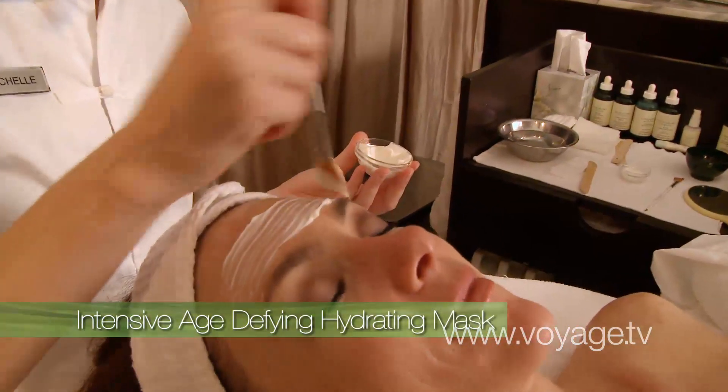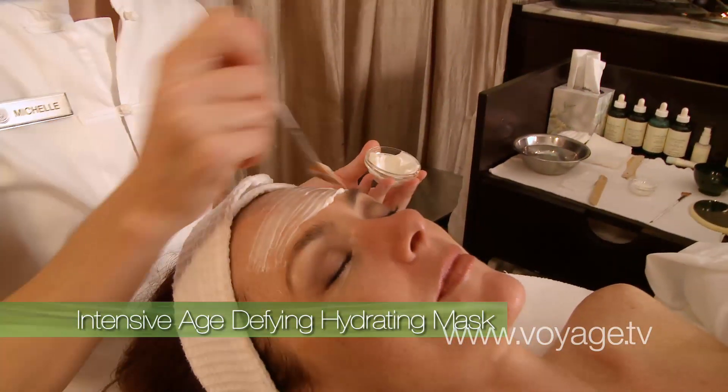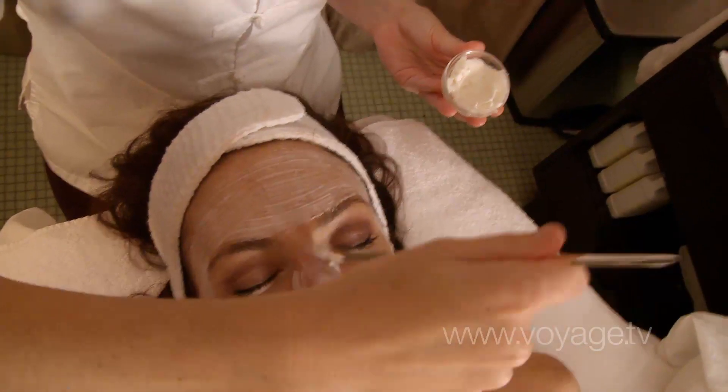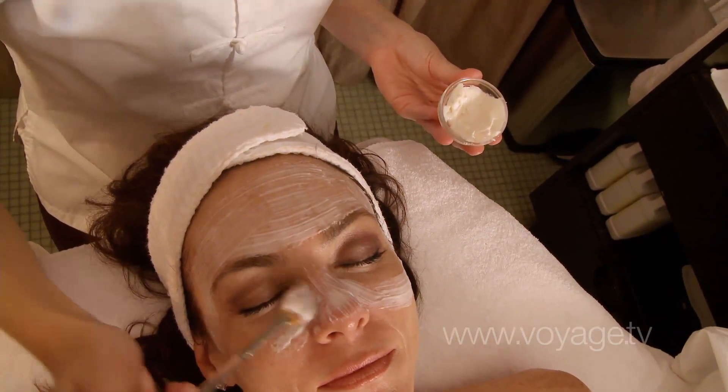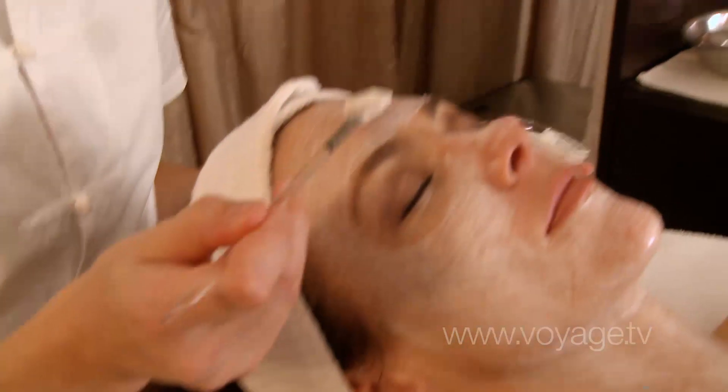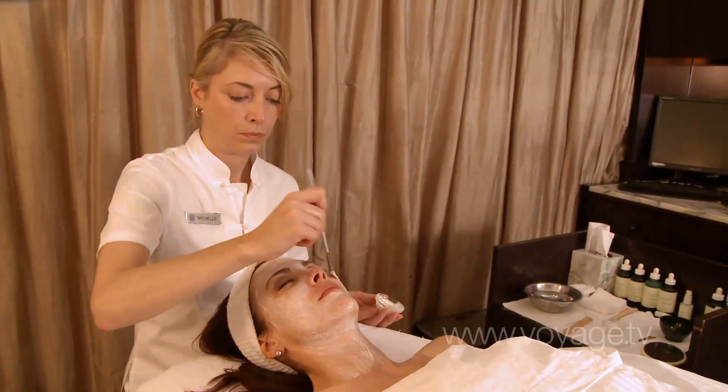On top of that, we will do the Intensive Age Defying Hydrating Mask. Again, it has a lot of natural ingredients — no parabens, no preservatives in the products. It helps our own skin produce its collagen and elastin, and will help to pump up fine lines and wrinkles. It also helps going forward to prevent dehydration in the future.